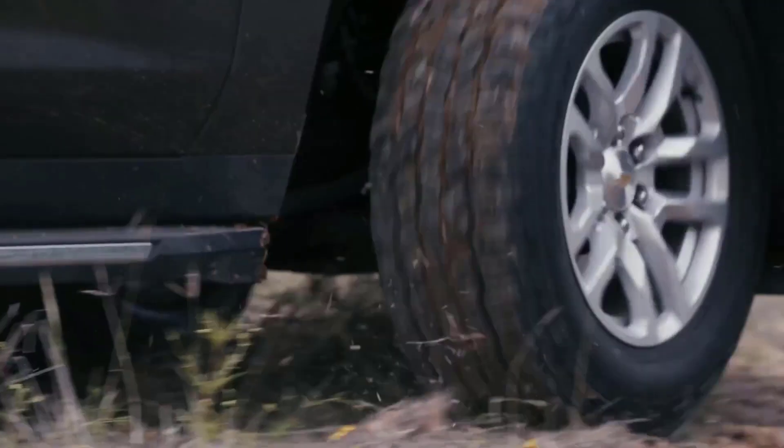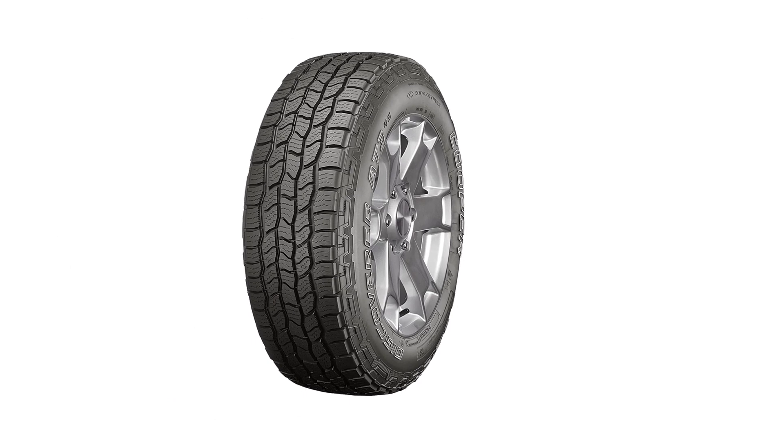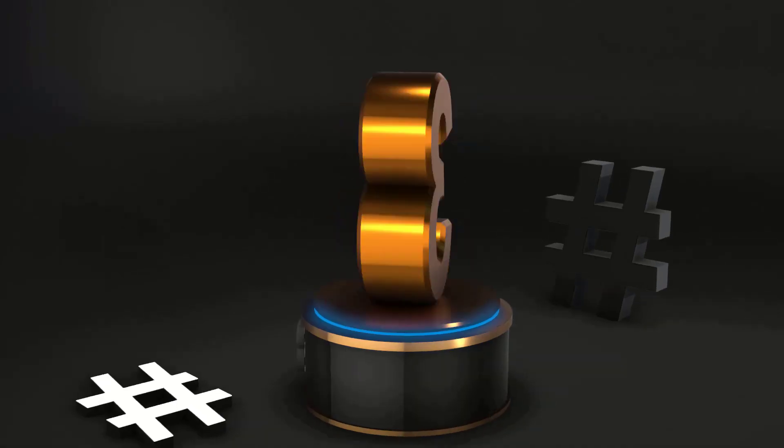A thick tread with perfect roughness helps it move through thin snow with excellent handling. In terms of weakness, this product proved to be less effective and responsive on wet and slippery surfaces, so you need to be careful when driving in such conditions.